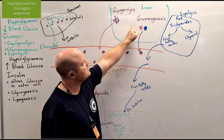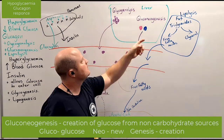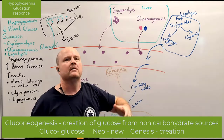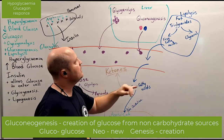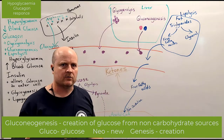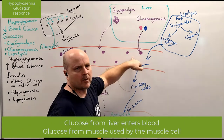The other thing glucagon does is gluconeogenesis — gluco means sugar, neo means new, genesis means creation, like the first book in the Bible. So this is where we create new sugar from non-carbohydrate sources. We can use fat and protein to make sugar and then release it into the blood.